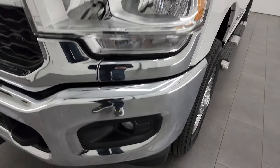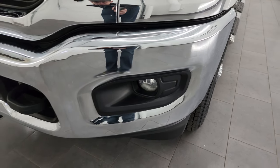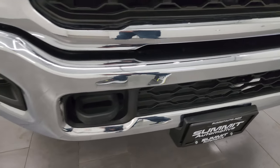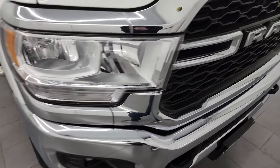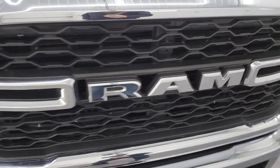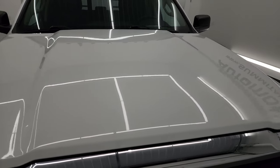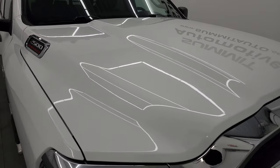Headlight lenses are nice and clear. Factory fog lights and the front bumper is in excellent condition — I didn't see any major dents or dings on there. Looks really good. The grille is in excellent shape as well and I didn't see any dents or dings on the hood. That looks really good too.